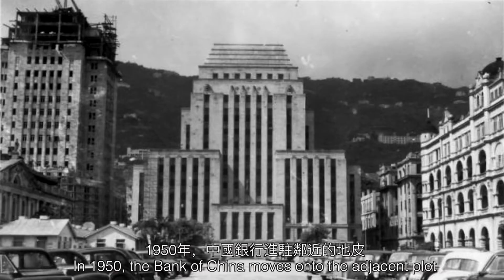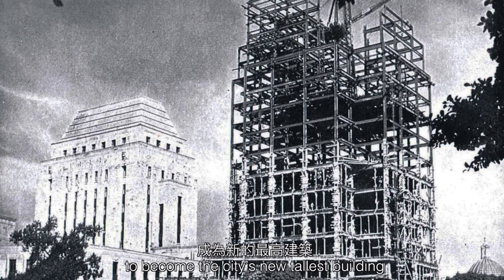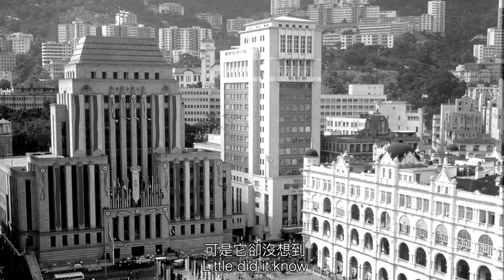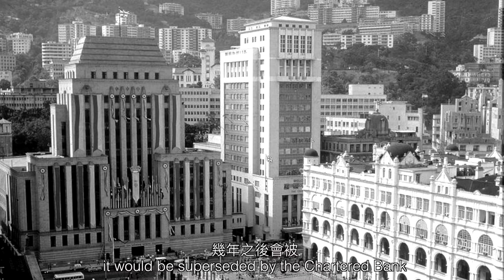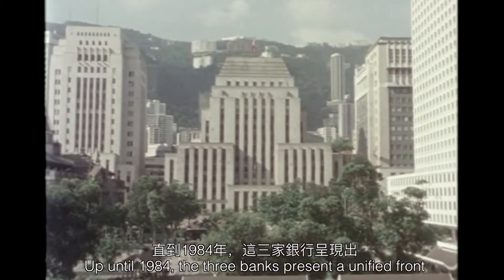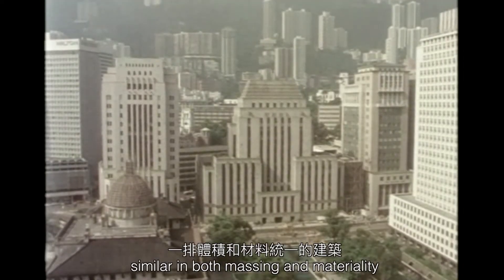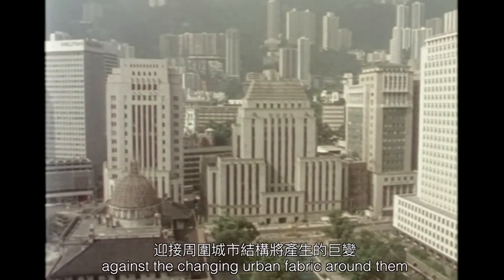In 1950, the Bank of China moves on to the adjacent plot and trumps its neighbor by 20 feet to become the city's new tallest building. Little did it know it would be superseded by the Chartered Bank only a few years later. Up until 1984, the three banks present a unified front, similar in both massing and materiality, against the changing urban fabric around them.